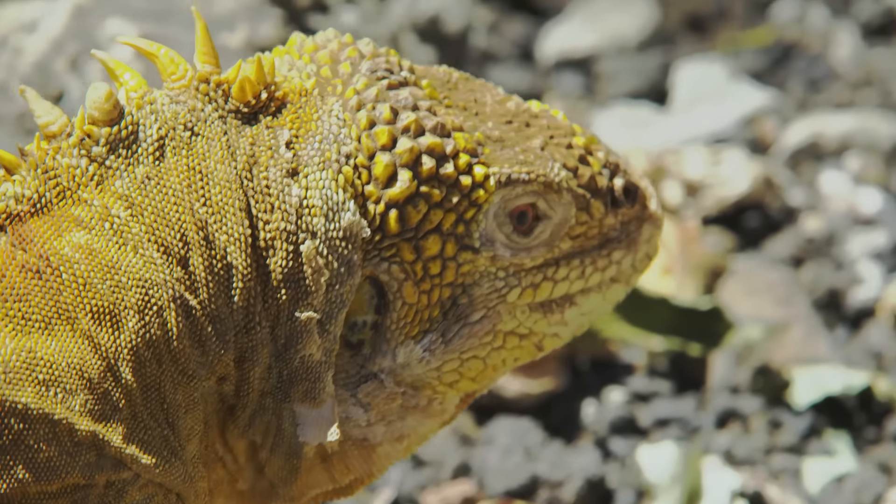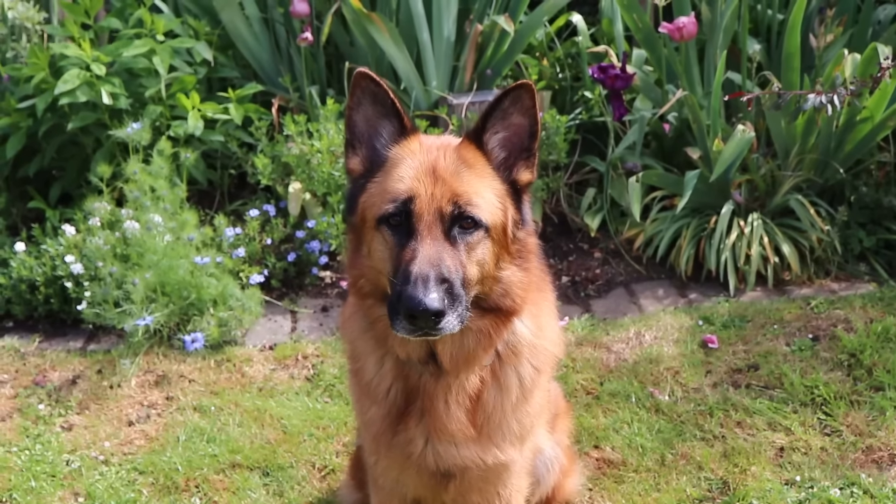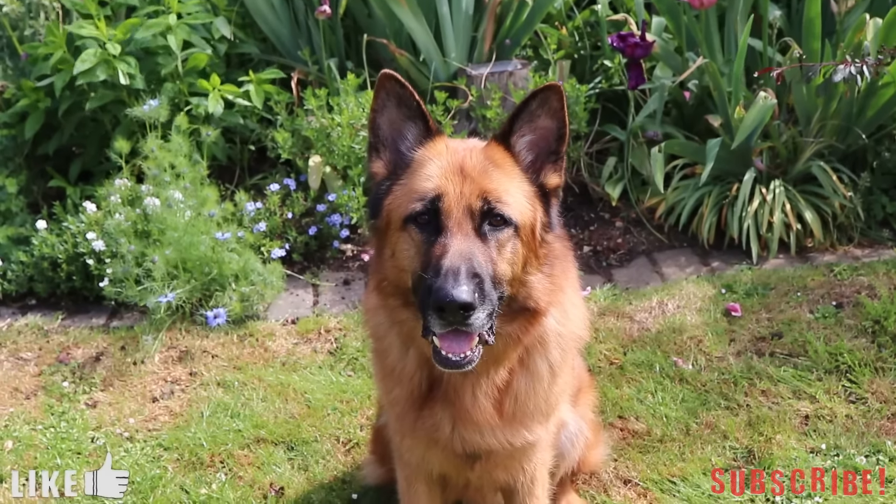If you think I should have featured any other lizards in this video then let me know down in the comments below. Thank you for watching, I hope you enjoyed — if you liked it please leave a like and subscribe if you want to see more videos like these.